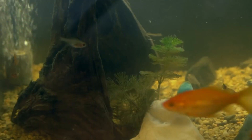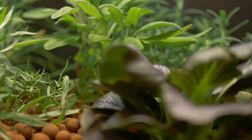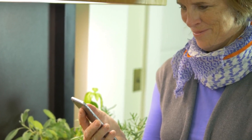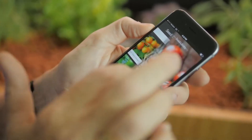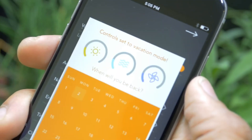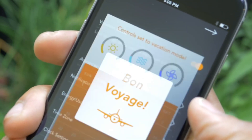Consider incorporating fish species that contribute to the ecosystem by producing nutrients for the plants. Examples include tilapia, trout, or even smaller species like goldfish. The idea of a grove ecosystem OS involves a comprehensive approach to managing and optimizing the health of a grove or woodland environment through technology and systematic processes.